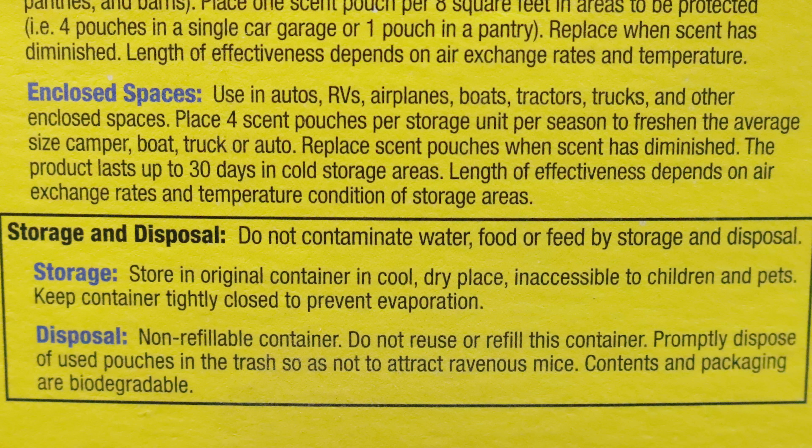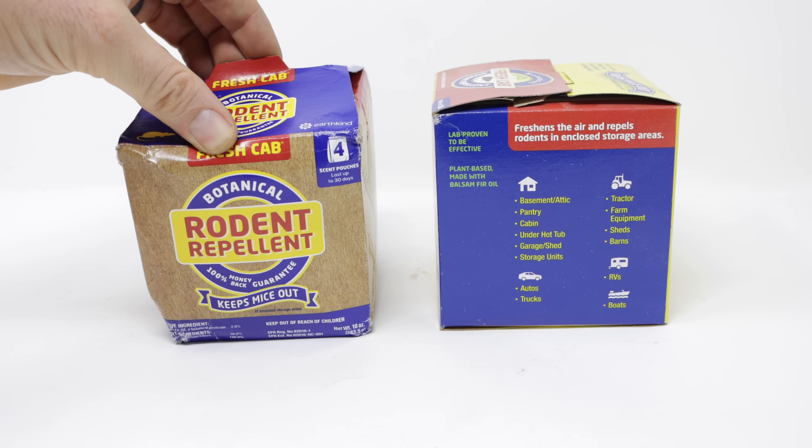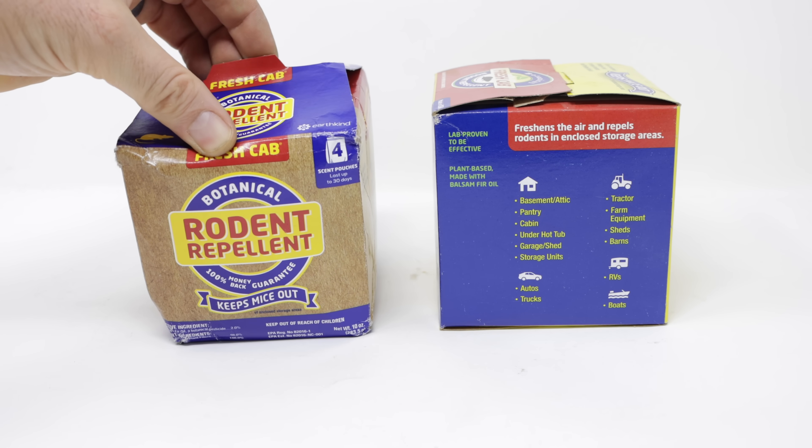They say for a vehicle you place four pouches inside and that will keep the mice or rats away. It may last for up to 30 days based on how tight the space is and air flow. I'm curious what they look like and what they smell like, so let's open it up and see what's inside.